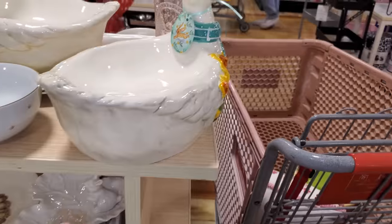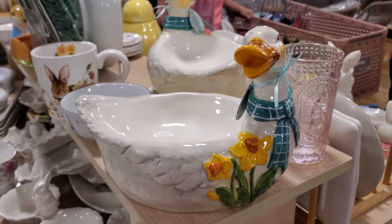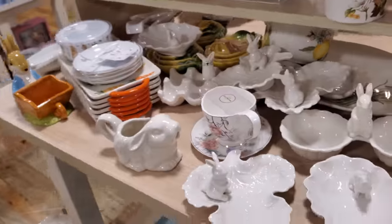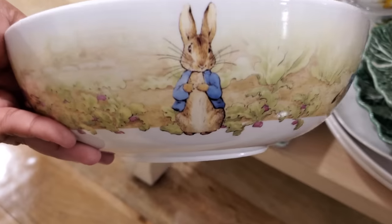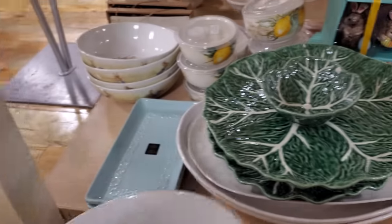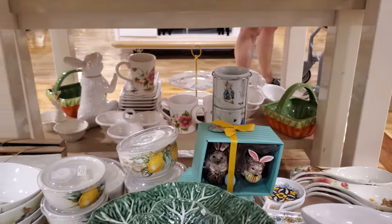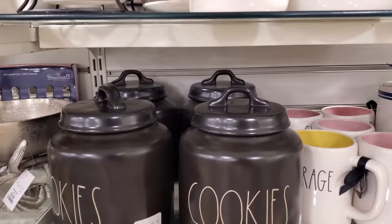These are so cute — this one says Peter Rabbit on it, for $15. And here's that duck one. That is $29.99 by Blue Sky. Everyone's fighting to look over here, so I'm gonna hurry up. Here's a new bowl — this is so cute! It's a large bunny one too. And I think that might have been it. We have cookies — that was $29.99.